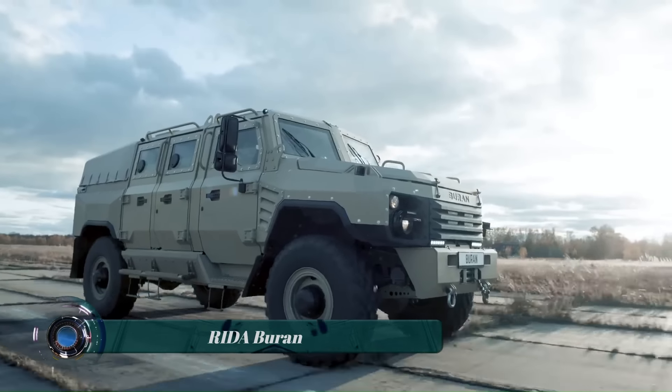The Buran is a formidable-looking armored off-road expedition vehicle built by the Russian company Ryda. Named after the Russian word for blizzard, it's built to withstand the harshest conditions. It has a STANAG level 1 ballistic protection rating, meaning it can withstand 5.56mm and 7.62mm rounds, and it is also mine-resistant ambush protected (MRAP), so it can take a hit from an explosive device.